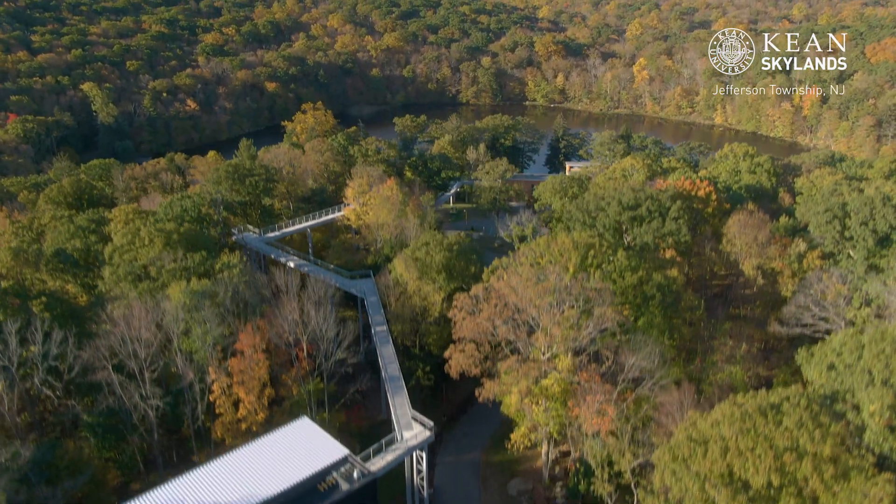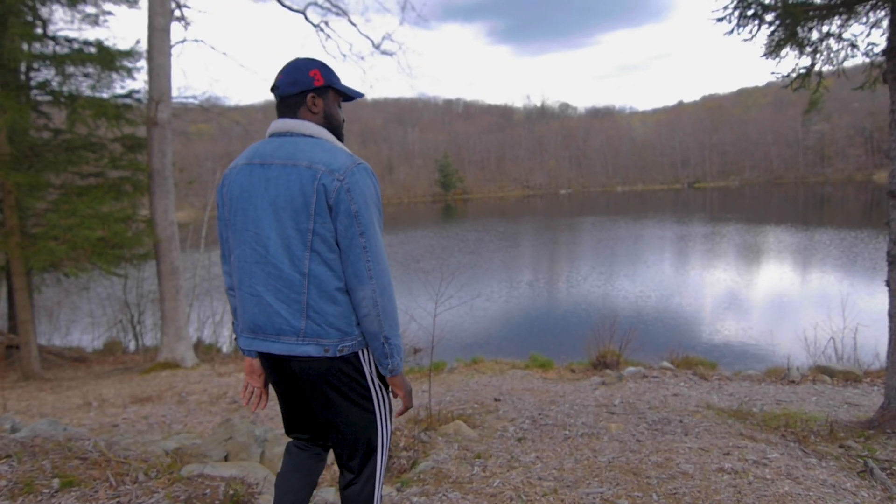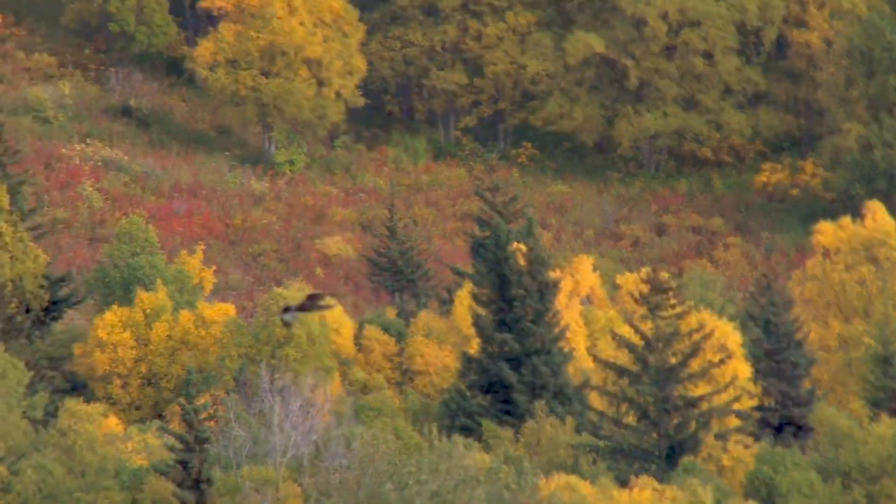The Skyland Campus is literally in the middle of the woods. It's just gorgeous. You can see everything — you can see the lake, you can hear the water running, you can see birds in the sky. It just takes you into like another world.